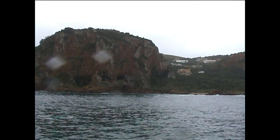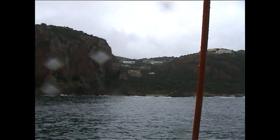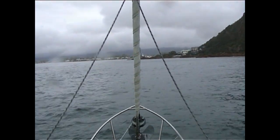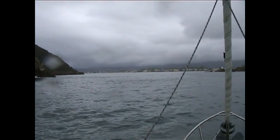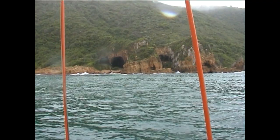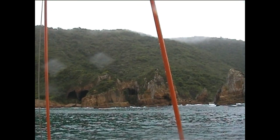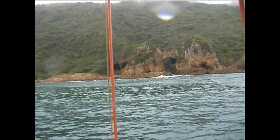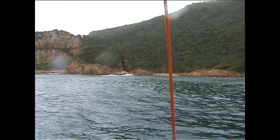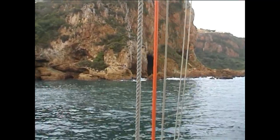Here we are at the eastern heads. Over the inner bar now — really smooth today. There are massive caves and a path you can walk all the way down from the top of the heads, down through the nature reserve. A massive cave, with people climbing on the rocks.